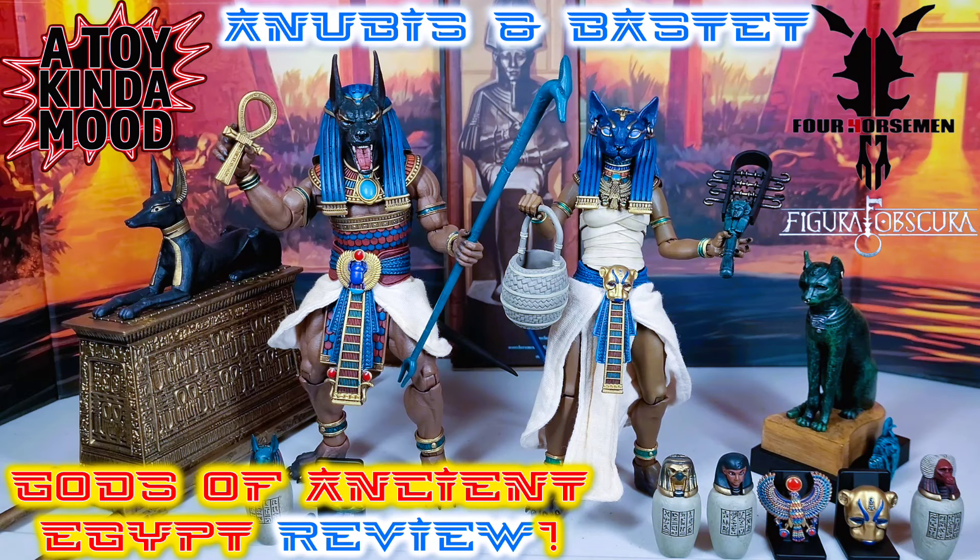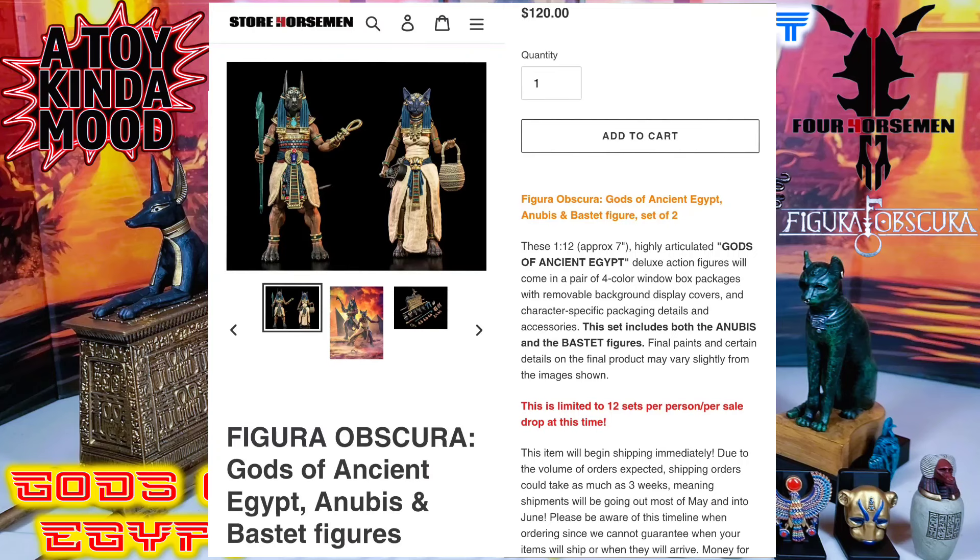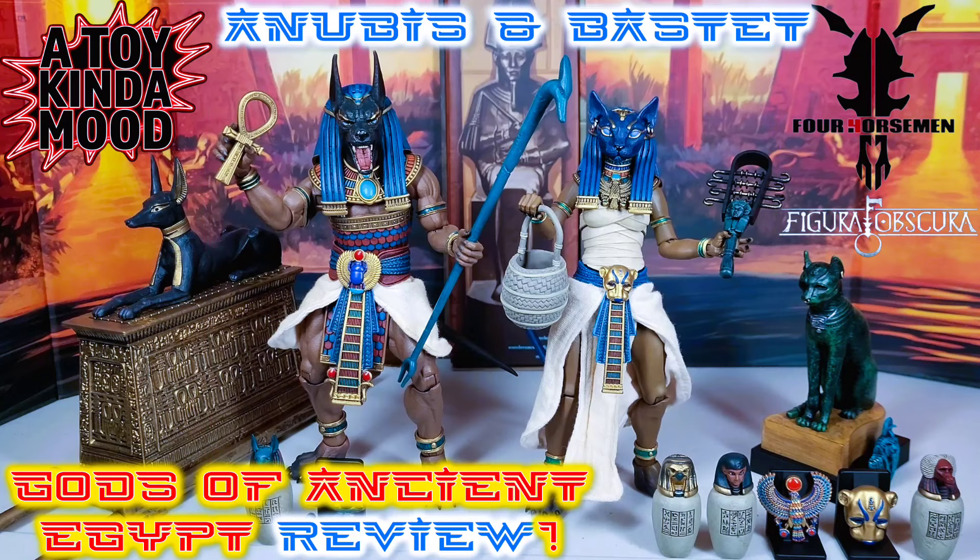Before we take a deep dive into each god of ancient Egypt action figure from Four Horsemen, both of these were available — maybe still available — at storehorsemen.com for $120 retail. You must buy both. A lot of folks are swapping, going halfsies — maybe one only wants Bastet and someone else only wants Anubis. You split it, you only pay $60 plus tax and shipping. They're both separate packages but they do come in a set — a twin Egyptian billing, if you will.